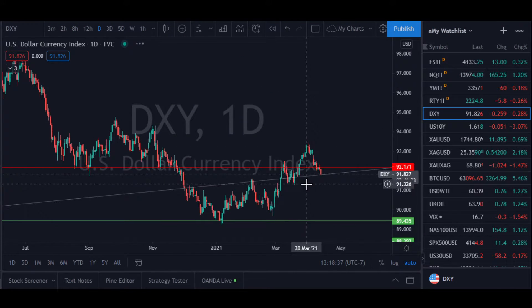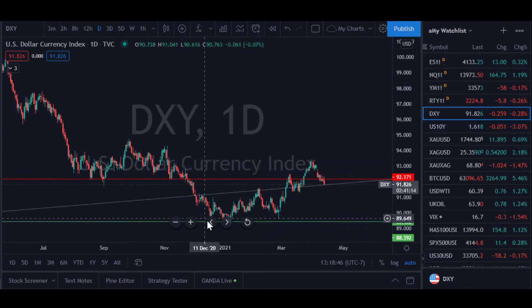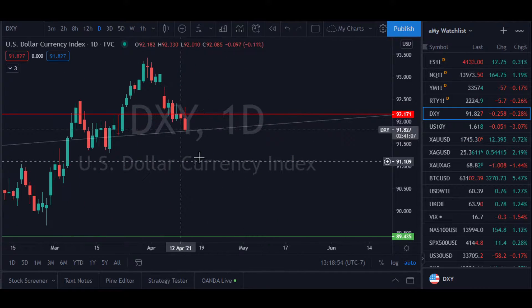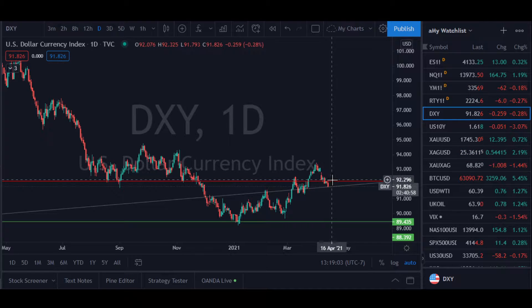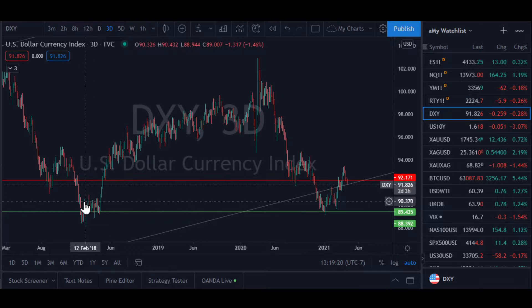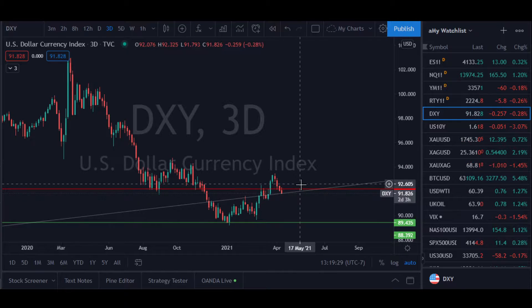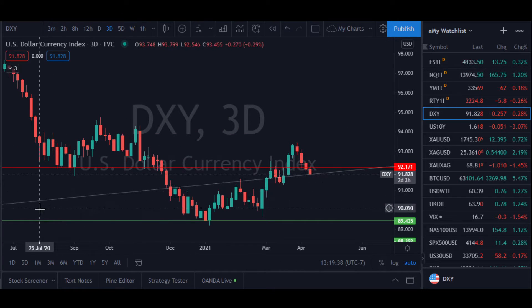On the daily time frame, ever since the beginning of the new year, January 6th is where we've had the low. We've been going sideways and then on a little bit of an increase, and now the DXY is at a really important level. We've got a pretty important overhead horizontal resistance that we poked above for a minute, and now we're back down below in this little sideways channel. Getting back above is really important for the DXY in terms of long-term trends.